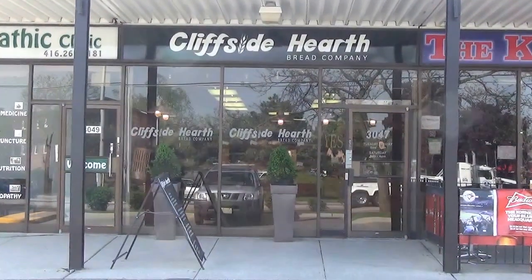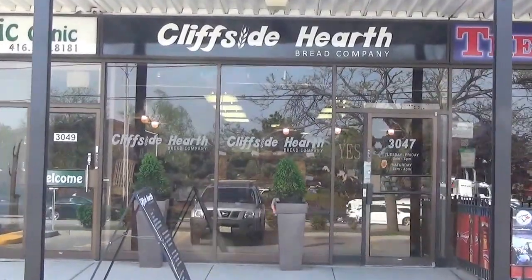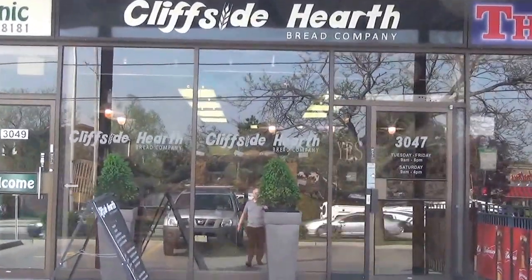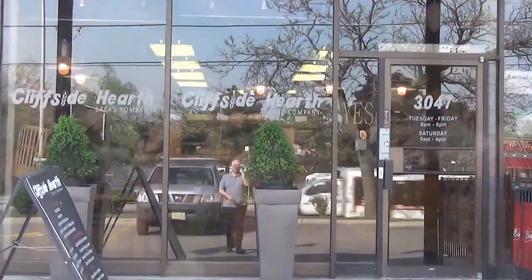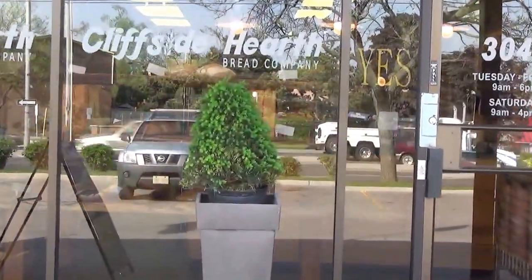Hello, it's Michael Carr, a local real estate agent in Toronto. We're just getting out to know some of the local business owners in the Cliffcrest area of the Scarborough Bluffs. And today we're going to see Cliffside Hearth Bread Company.